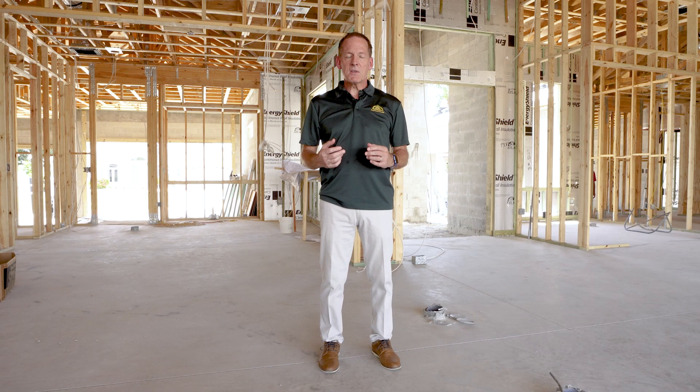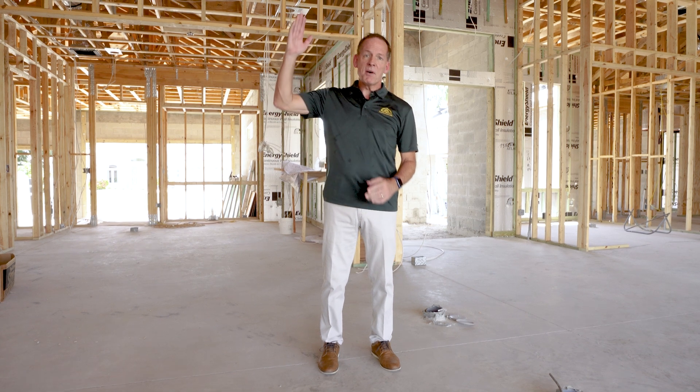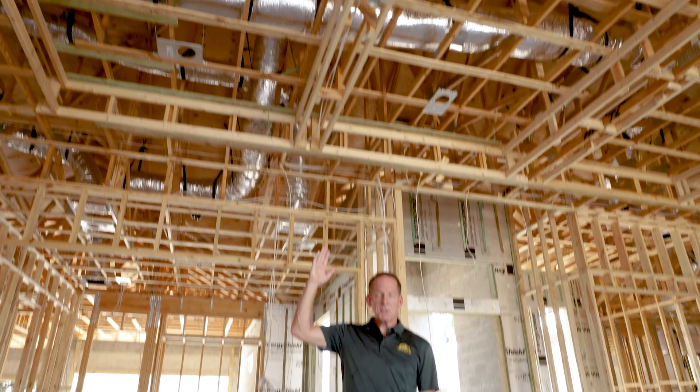But today we're here to talk about the mechanical trades phase. The air conditioning work has just been roughed in, and up above me you'll see the air conditioning duct work.